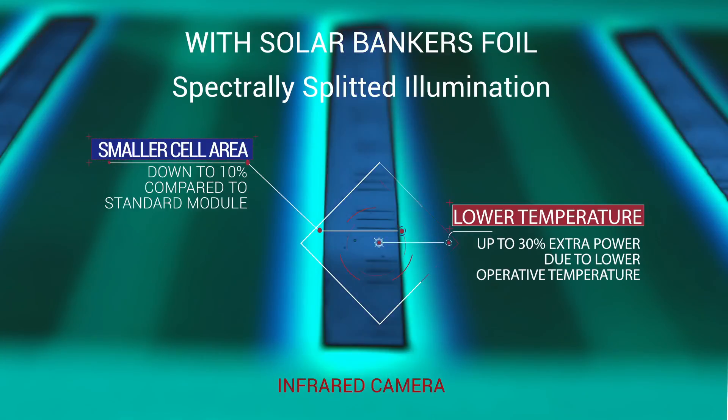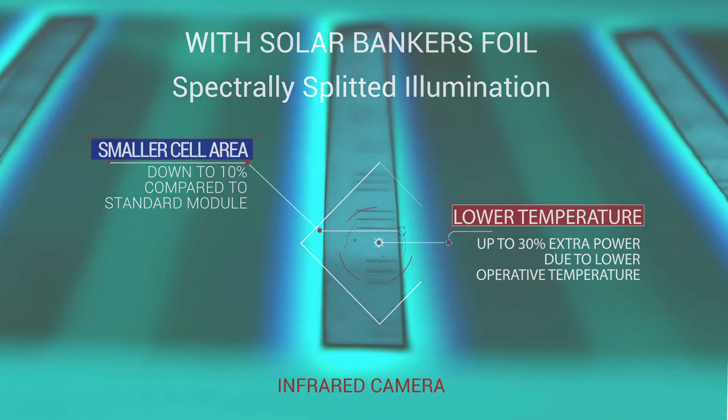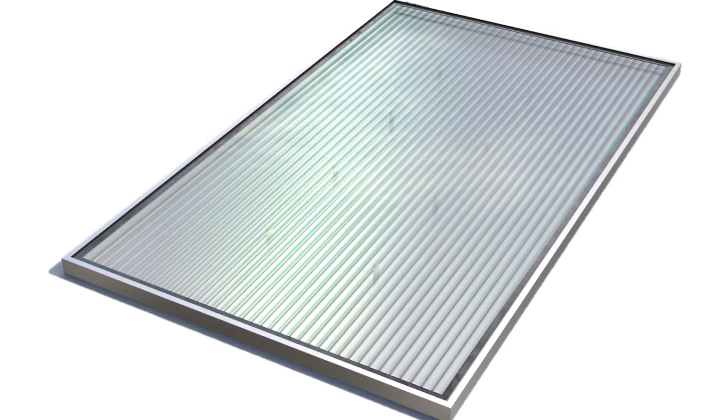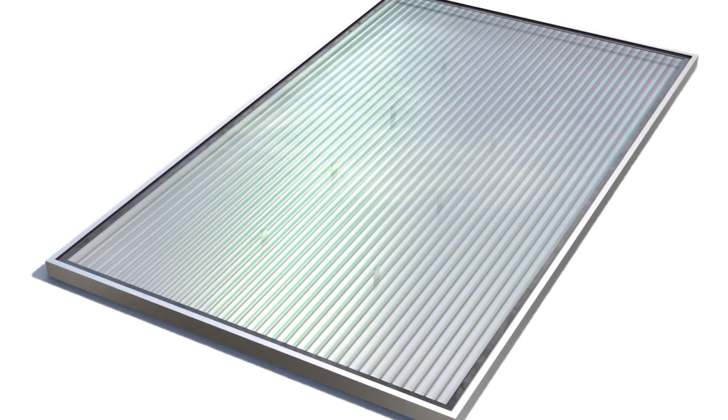The infrared light, which only causes panel overheating, is bent away from the active PV converter. The result is a highly efficient PV panel with lower unit cost compared to standard silicon modules.